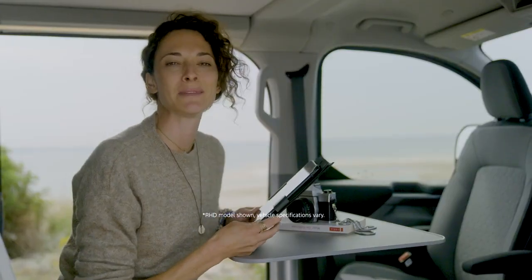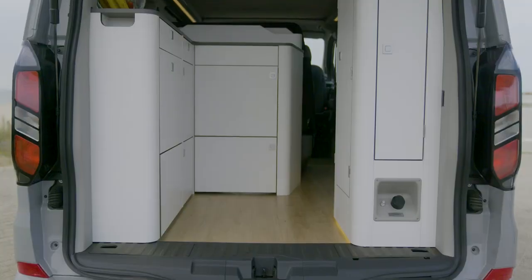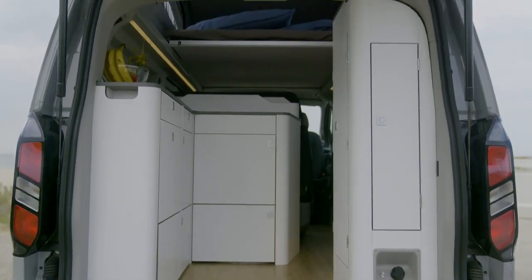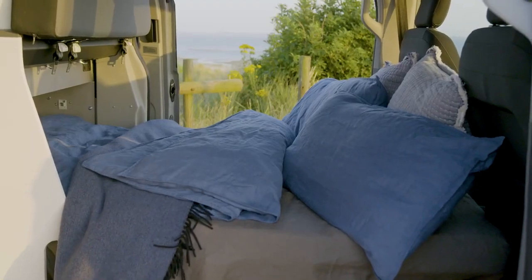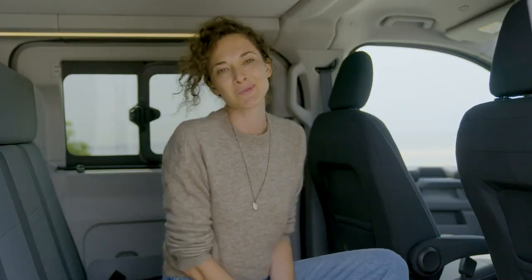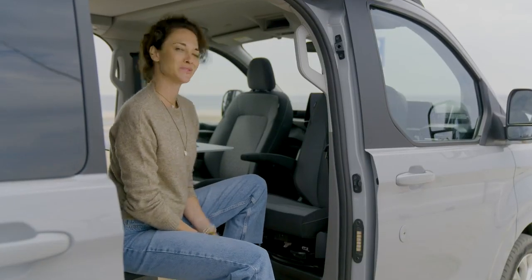The L2 Nugget keeps the popular two-room layout that characterizes the Nugget family, so one person can be in the kitchen area while someone else is in the living and sleeping space without getting in each other's way. This area easily converts from a living and dining space to a second double bed, and once you're ready to head home, the chairs are super easy to move.